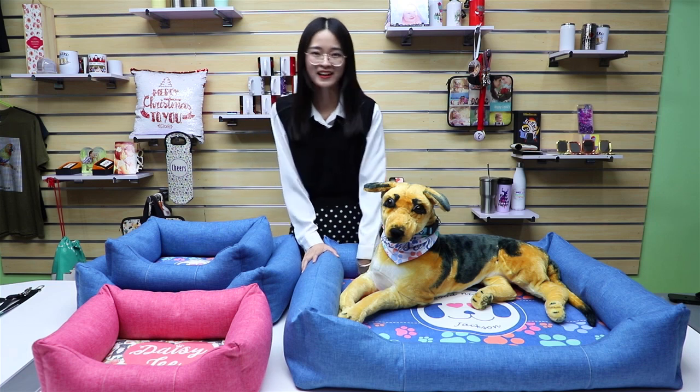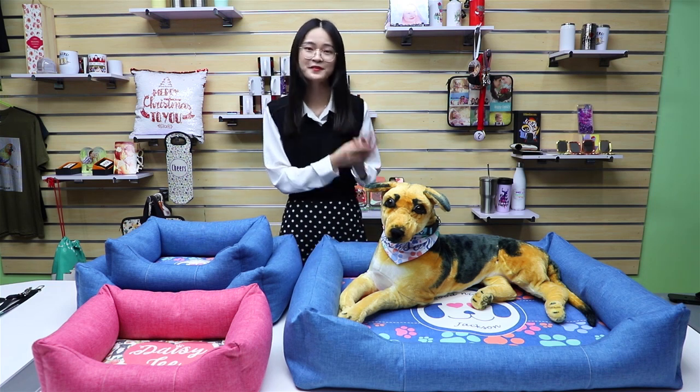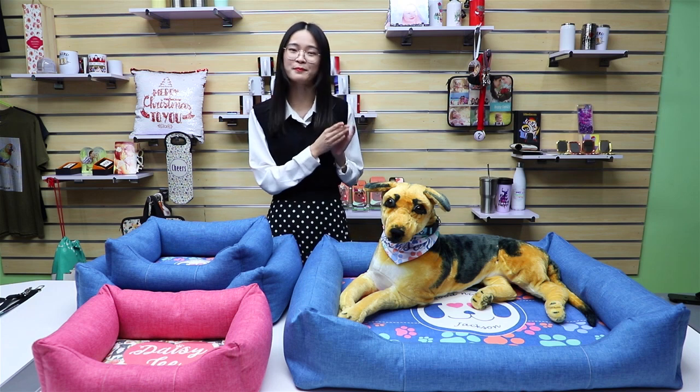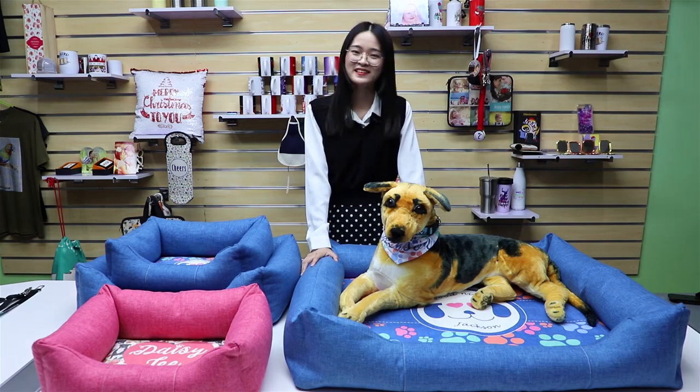All these great items are perfect for pet families, groomers, pet support groups, as well as pet shops. Contact us to catch the business trend and boom your business. Thanks for watching — see you next time, bye bye.